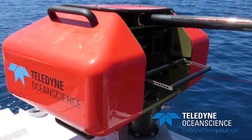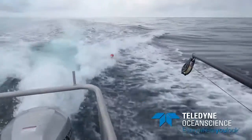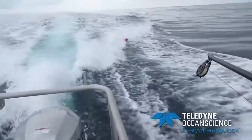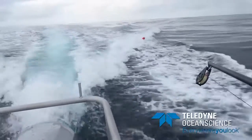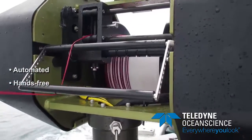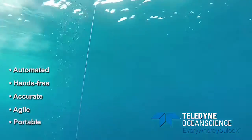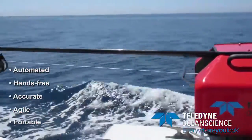Introducing the RapidCast Underway Profiling System. Teledyne Ocean Science's new RapidCast system is an automated, hands-free profiling system for use on vessels while underway. Combining hardware and software components into an oceanographic winch, this leading-edge system allows for highly accurate profiling of vertical water columns while maintaining agile portability.